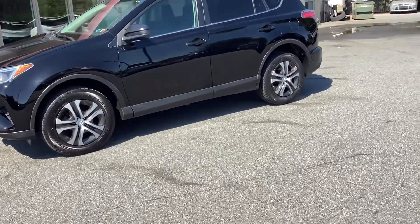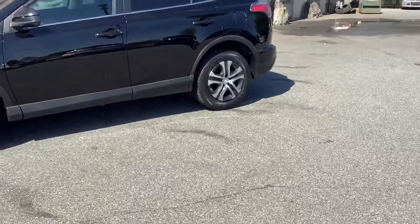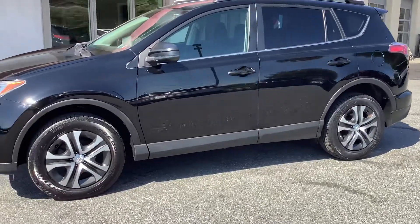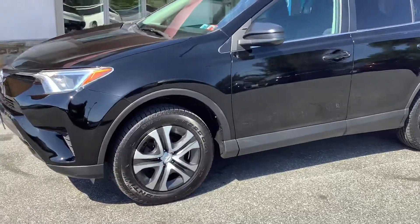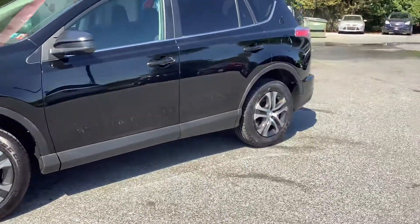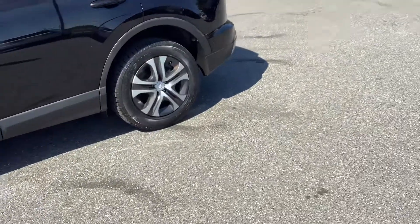Hey guys, welcome back to the Rocky Ridge Auto page. My name is Travis and I am here with this 2016 Toyota RAV4. It's a four-cylinder, 175 horsepower, beautiful black exterior color. It's all shined up, looks really nice. We'll go ahead and show you the vehicle.